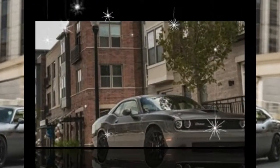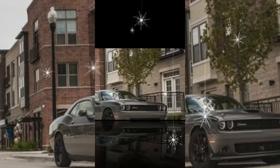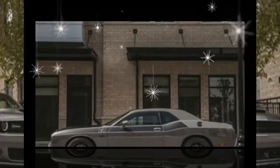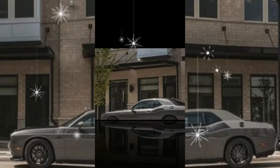An all-new performance handling package is available on models with a 5.7-liter V8, including four-piston Brembo brakes and a tuned suspension. The all-wheel drive Challenger GT adds optional 19-inch wheels with painted pockets.